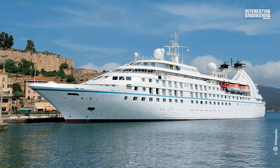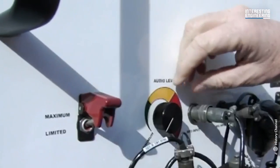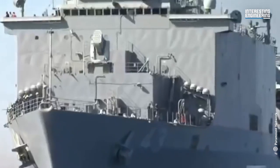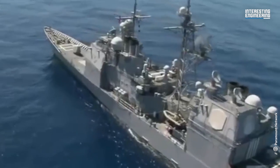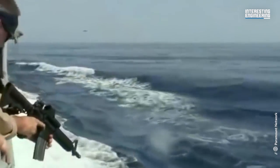In 2005, the luxury cruise ship Seaborn Spirit was targeted by pirates off the coast of Somalia. The ship's crew deployed a sonic weapon and took evasive action while sending a distress signal. A coalition of international naval forces quickly responded, driving the pirates away and ensuring the safety of the passengers and crew.